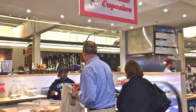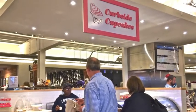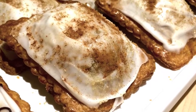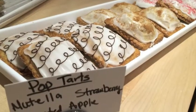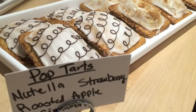And for dessert, I'm heading over to Curbside Cupcakes for one of their flaky, homemade pop-tarts. The roasted apple is my favorite by far, filled with big chunks of caramelized apples. But they have other killer flavors too, like Nutella and the classic strawberry.